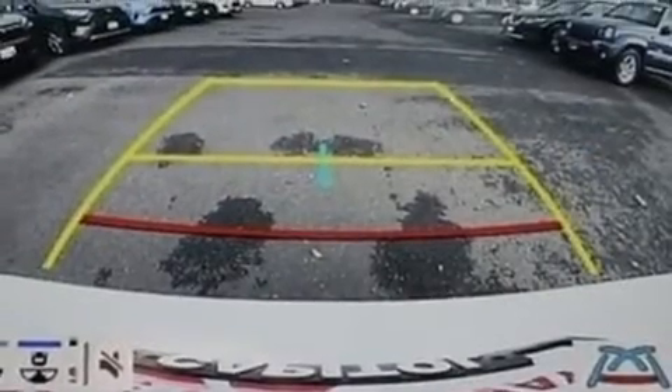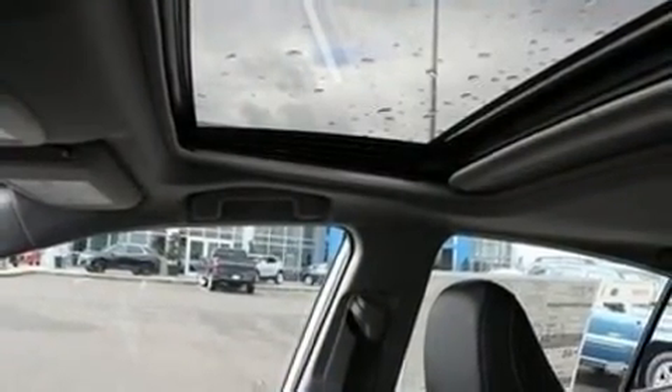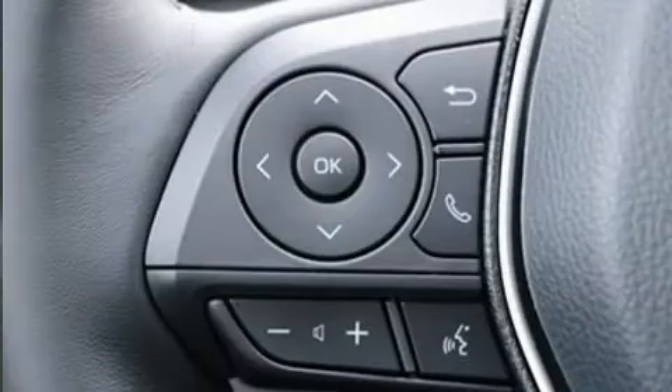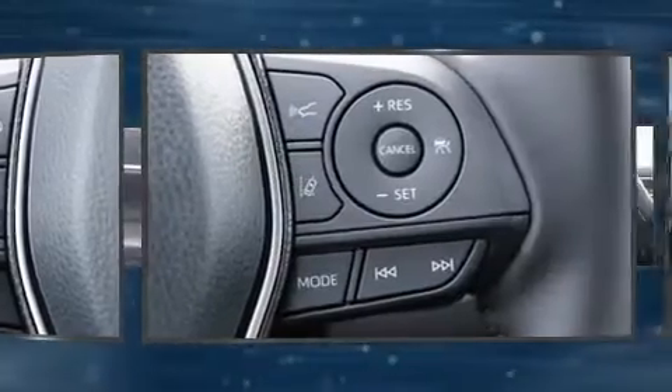Toyota also prioritized safety and security by including head curtain airbags, front side impact airbags, traction control, brake assist, ignition disabling, an emergency communication system, and four-wheel disc brakes with ABS.